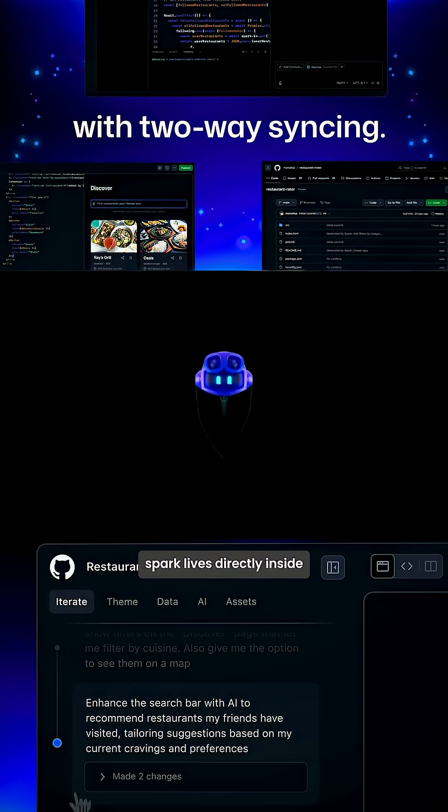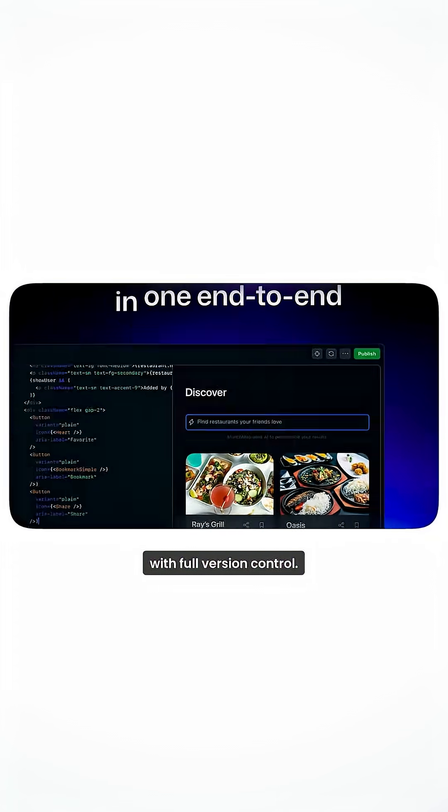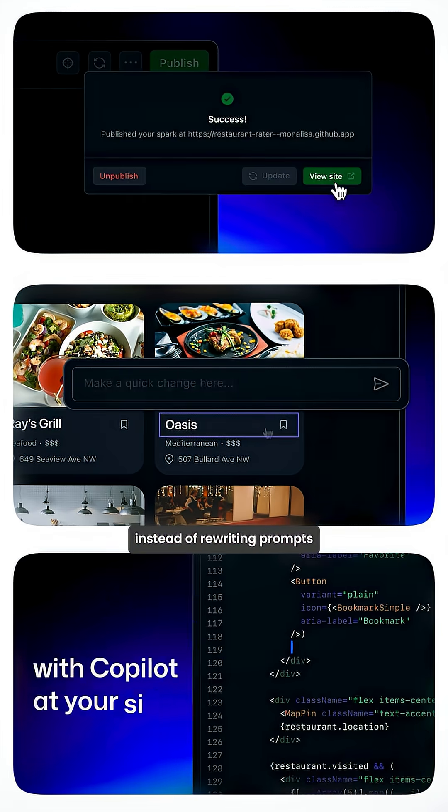How is it better than alternatives like Lovable? Spark lives directly inside GitHub's ecosystem. Every change automatically creates a repository with full version control. No more prompt purgatory — just click anywhere to edit visually instead of rewriting prompts repeatedly.